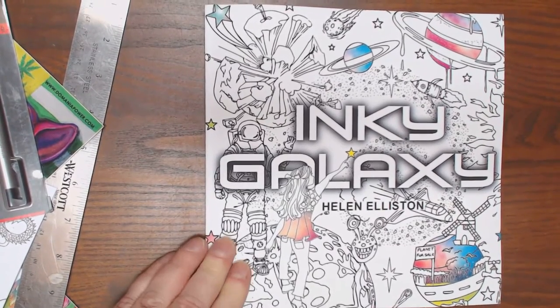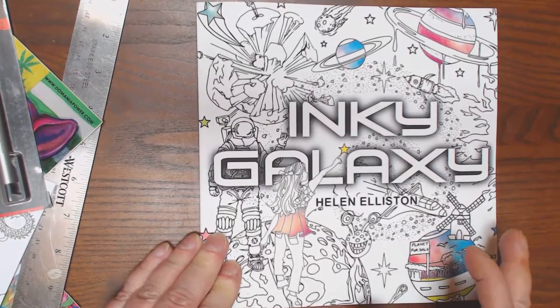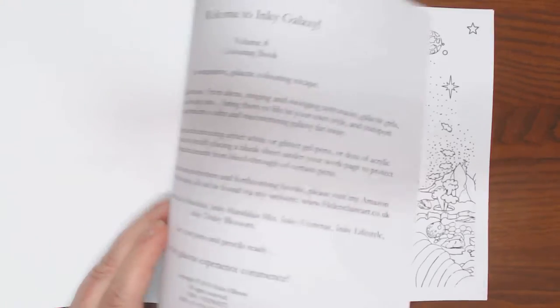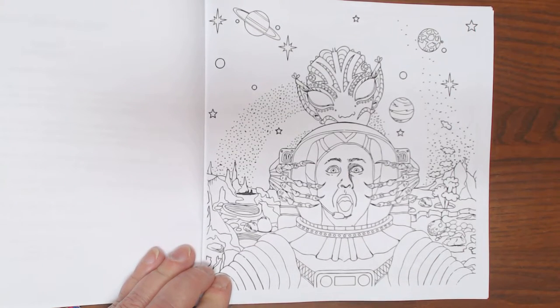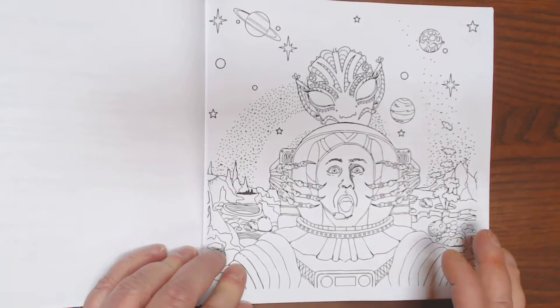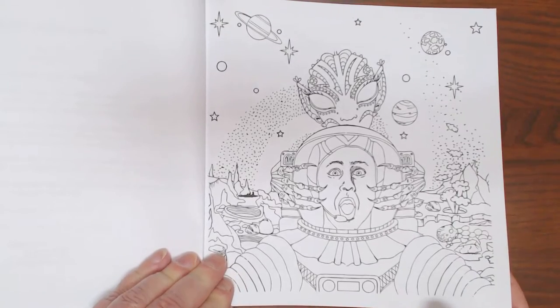I thought we'd start the day out with a high and go all the way up to the Inky Galaxy. This is Helen Elliston's new book. It is eight and a half by eight and a half, they are one-sided pages, it is chock full of images. She's a fabulous illustrator and I think anybody that purchases this book would be happy. You can use markers, gel pens, whatever you like - just make sure you remember to use bleed-through protection.